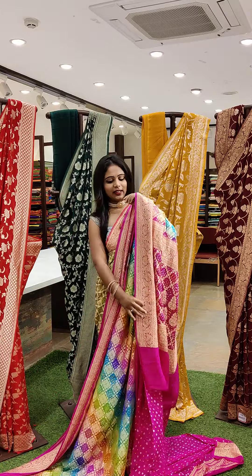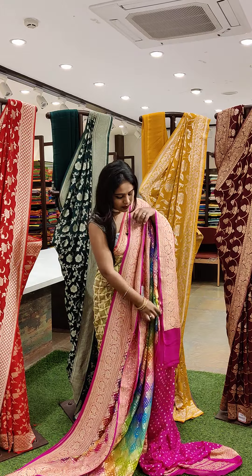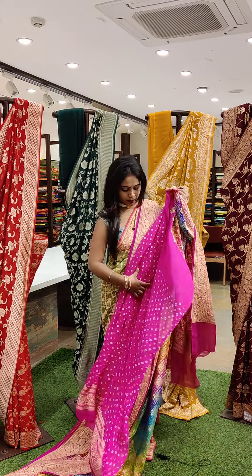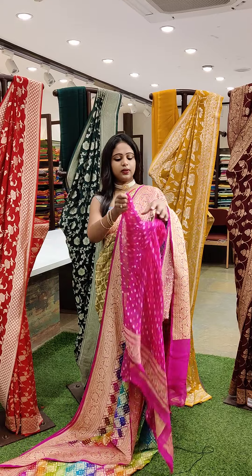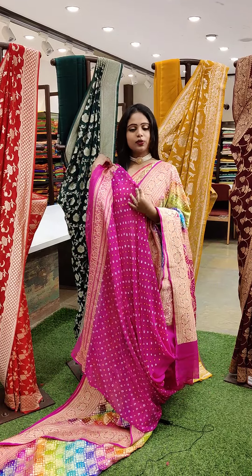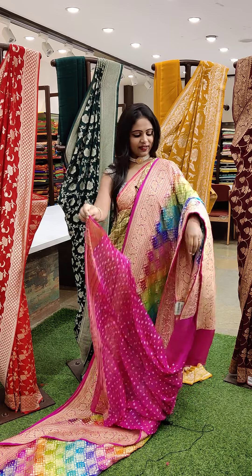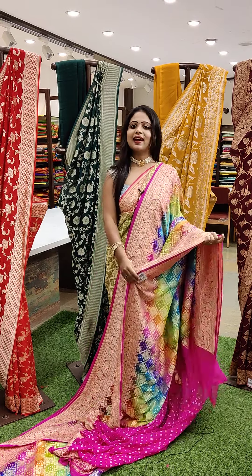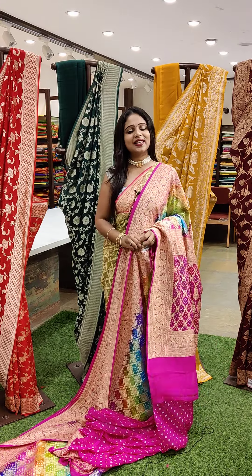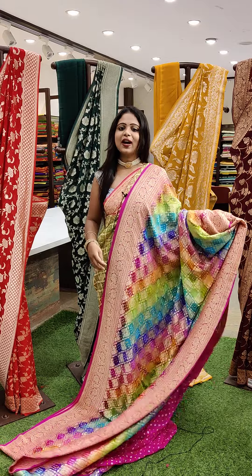The saree has multi colours all over. And here's the blouse — the blouse is in a bandani style. I'll just show you. So this is how the blouse looks — such a beautiful pair. This is how the combination goes. Love this saree right? Even I love this saree. If you love this saree please take the screenshot and send it to our team. They will assist you. And this saree price is ₹23,399.